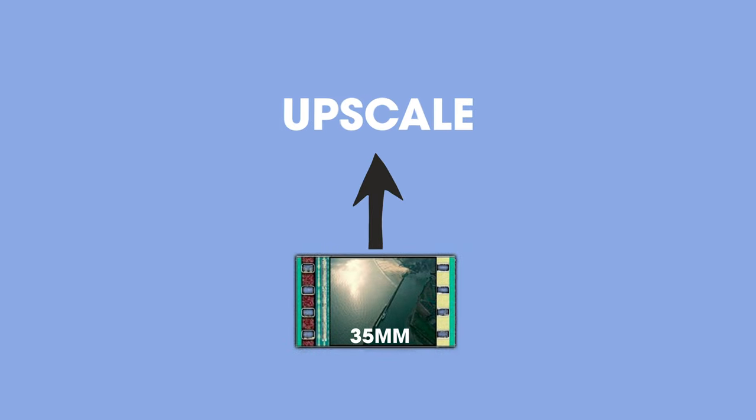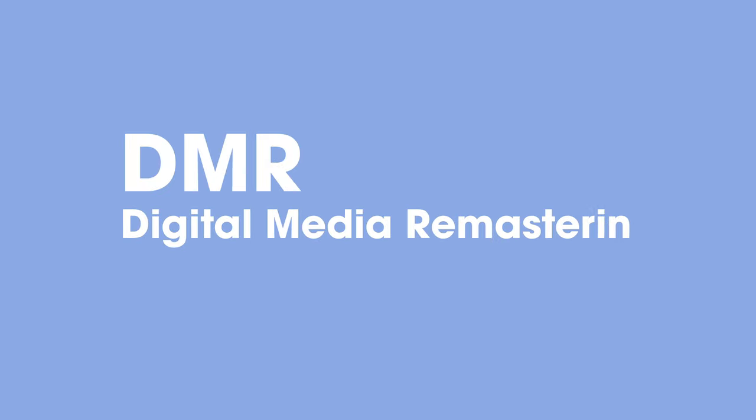70mm film was mainly used for documentaries — it was never really used in Hollywood for feature films. Eventually, films that were shot in traditional 35mm film were converted to IMAX so they can be viewed on IMAX screens, but they weren't actually shot in IMAX cameras. What they did was upscale and enhance the quality of the image using a process called DMR, which is short for Digital Media Remastering.